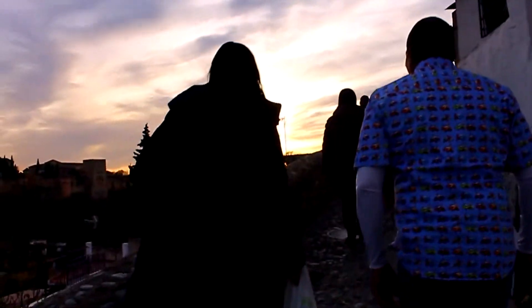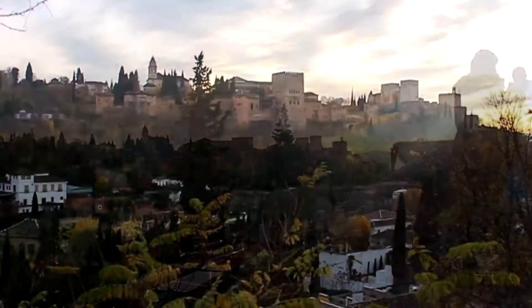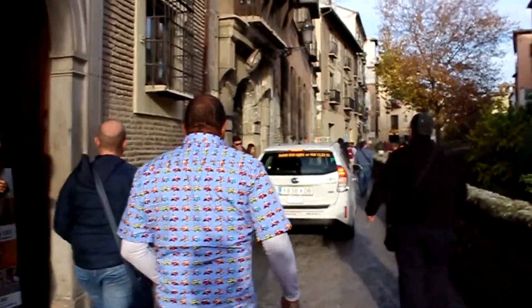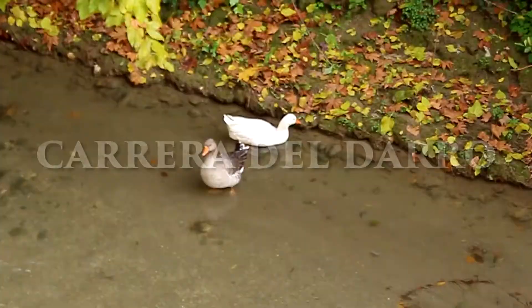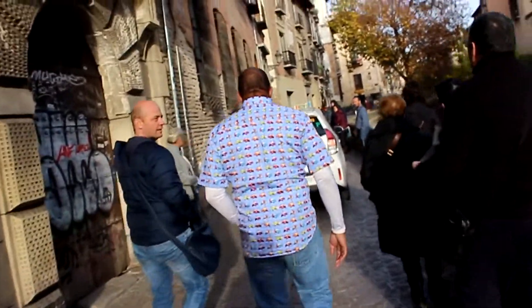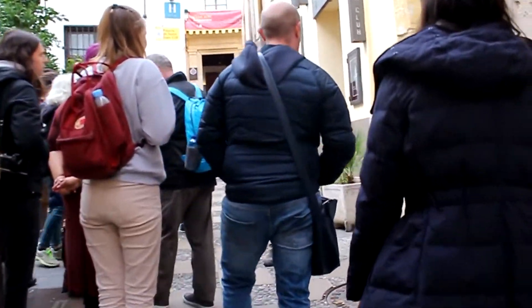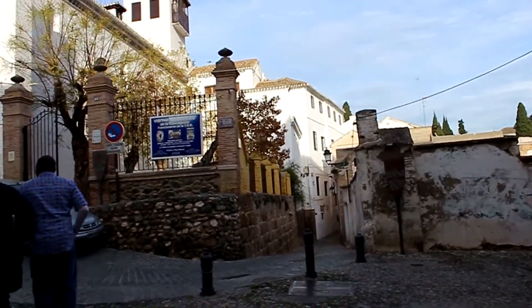They're going to walk you all the way up the mountain and you're going to see some amazing things along the way. Where you start out is following along the Carrera del Darro, which traces along the river. It's a very narrow street, so you have to watch out for passing cars. But it's a nice walk and they're going to take you up into a neighborhood called the Albaicín, which is actually a UNESCO World Heritage Site since 1994.